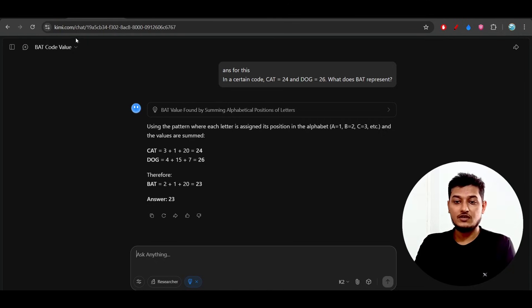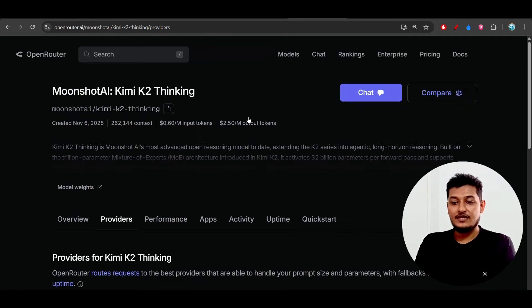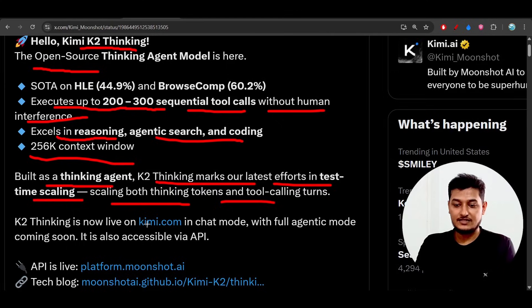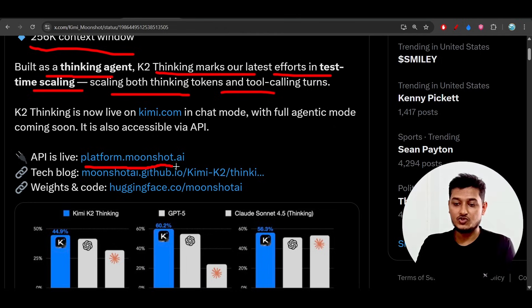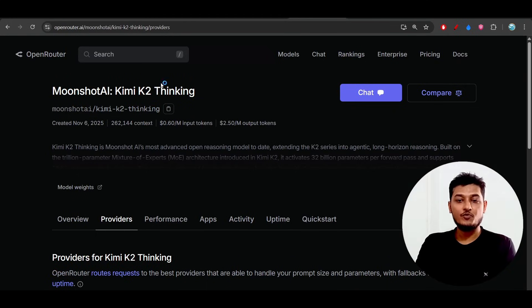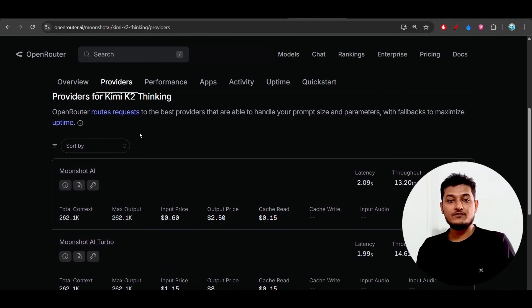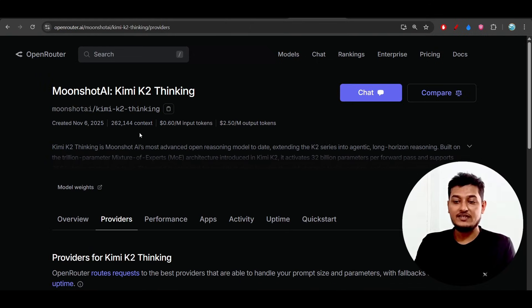Using it through Kimi.com is completely free. You can get the API from OpenRouter and also from their official website Moonshot.ai — the API is live on platform.moonshot.ai. I suggest using it through OpenRouter because currently only Moonshot.ai is listed as a provider, but as more providers are added the price may reduce, and OpenRouter routes requests to the best available provider for optimal performance.